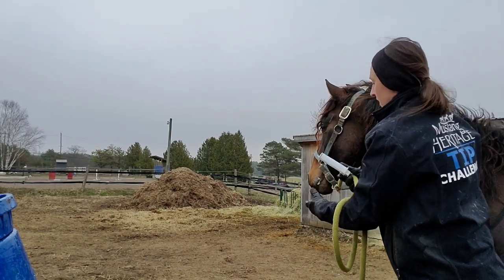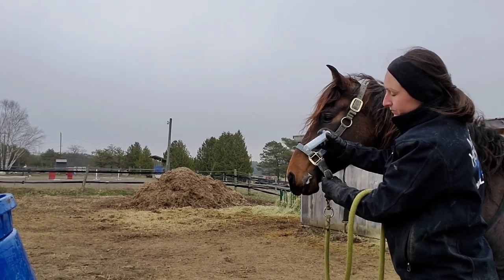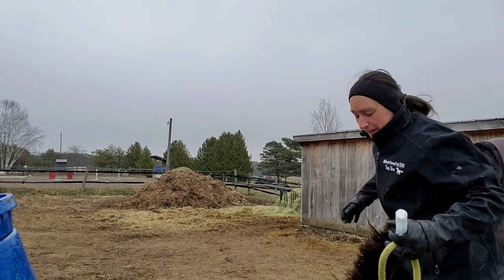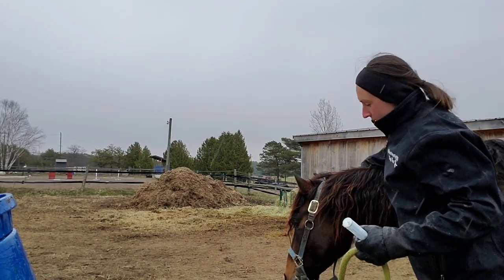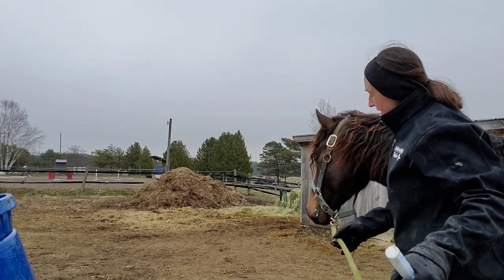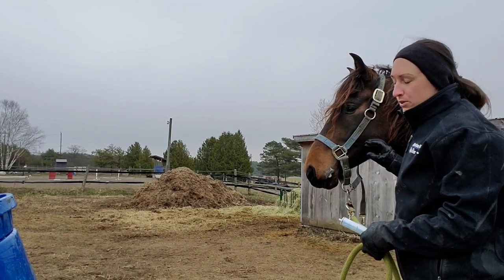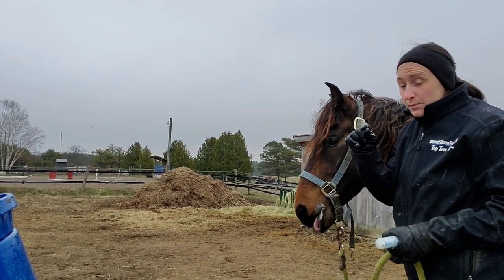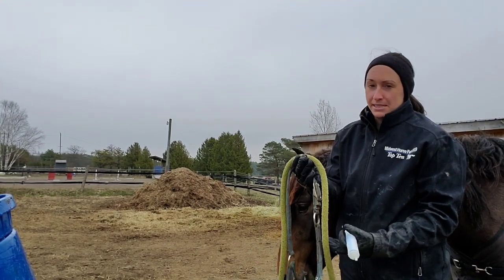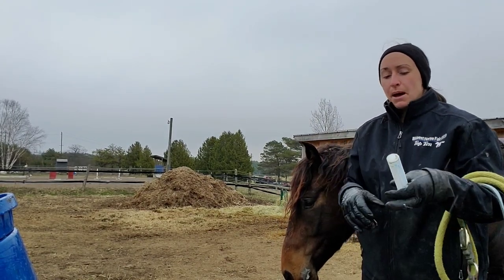You're holding the halter and resting your hand on the horse's cheek, keeping their head up so they don't spit it all out. Good boy! I can't give him a treat right now, so I'll just give him a rub. As you can see, there's some medicine left on the outside of his mouth, which is why I put just a tiny bit extra in the syringe — to make sure he actually gets his full 30 cc dose.